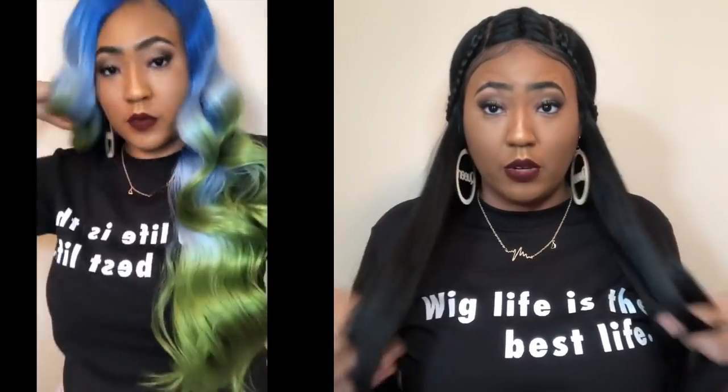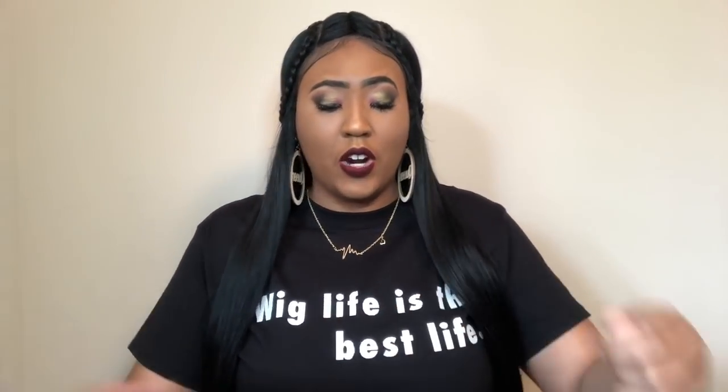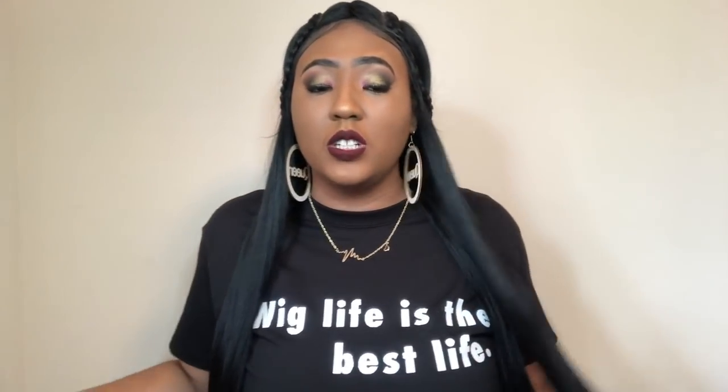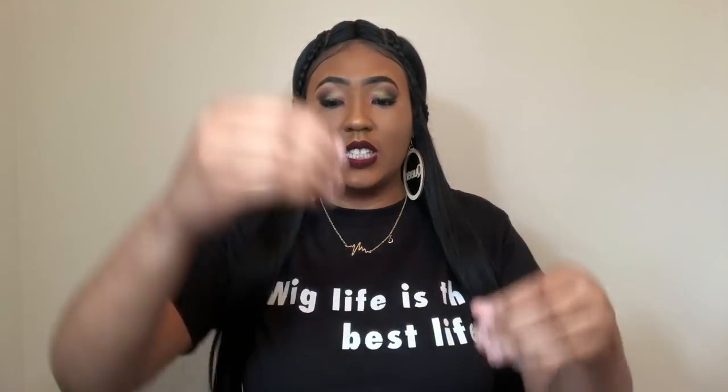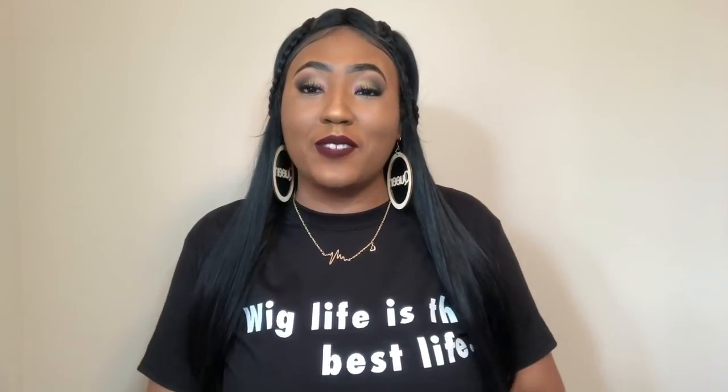I like this wig because of the braid. If this were just a regular straight wig I would not have bought it — it's the dino braid French braid that makes it super cute. Let me know what you guys think about this unit. Would you wear it? Are you willing to deal with the shedding just for the look, or is it still a deal breaker? Love you guys so much and I'll see you in my next video, bye!